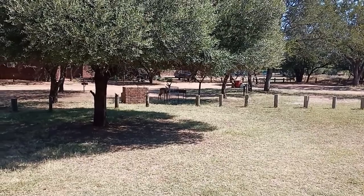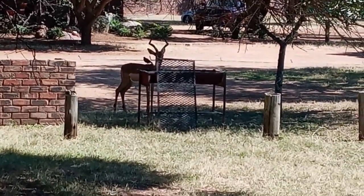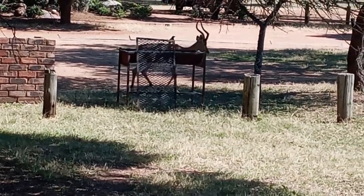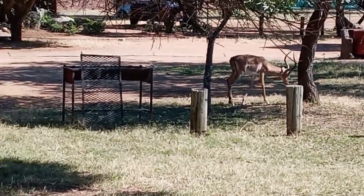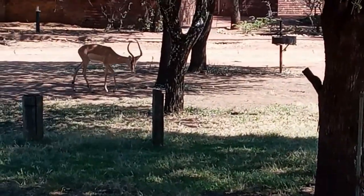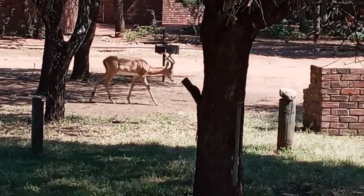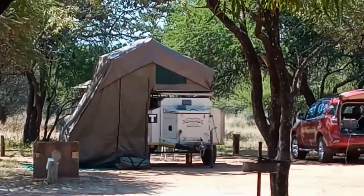I've just come out of the ablution block and there's a buck looking at me — an impala with an oxpecker on his back. There's another one. It's very nice and restful and peaceful here in Manyani. It's not very full.